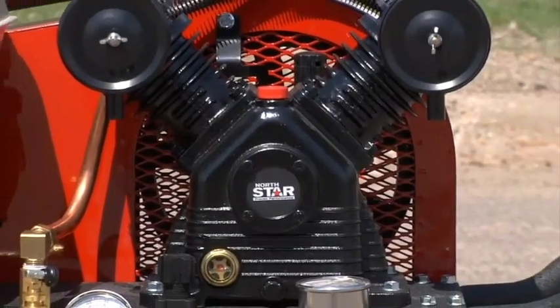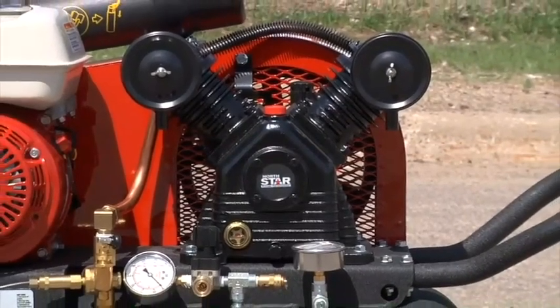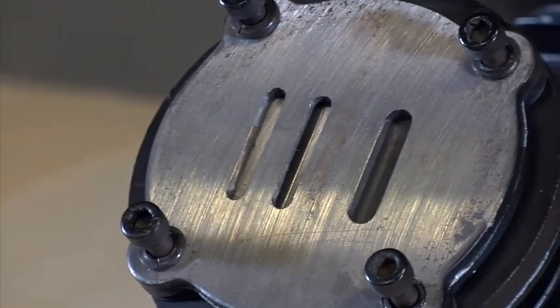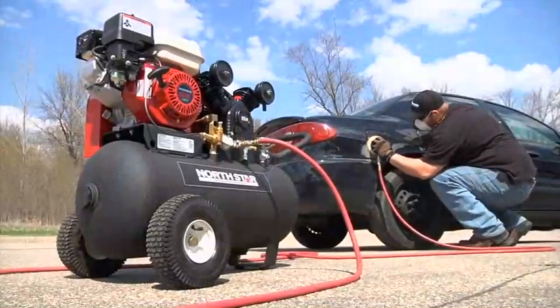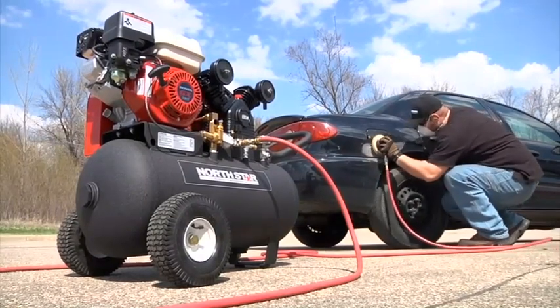The belt-driven single-stage full-cast iron pump features a V-type cylinder design for superior cooling. The floating-type Swedish steel valves deliver longer valve life, and the low-vibration technology features a dynamically balanced pump for smooth operation and long life.